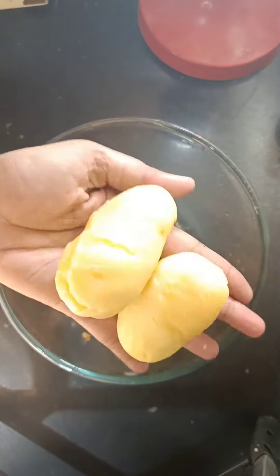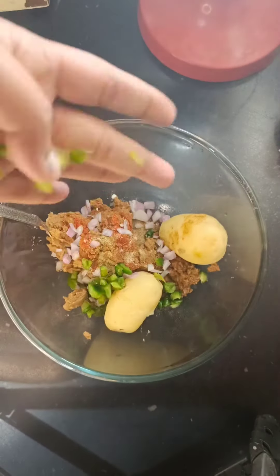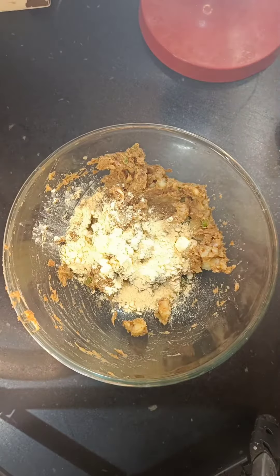Then we add curry mix, 2 potatoes, onion, capsicum and ginger garlic paste. We mix it well and mash it well. Now we add 4 tablespoons of basil.